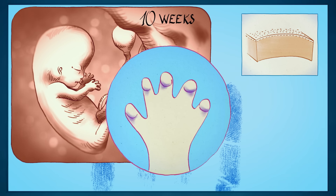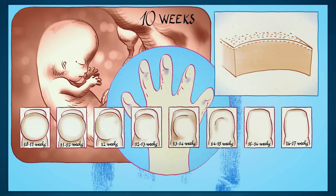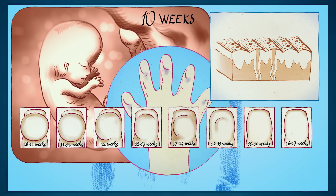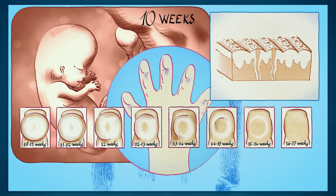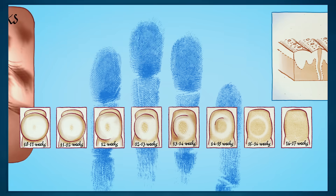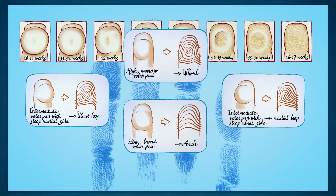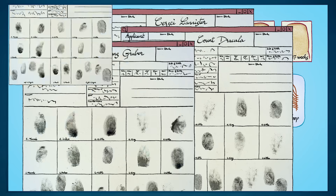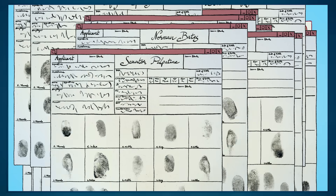At around ten weeks, deeper layers begin to grow faster than the upper layers, causing the pads to buckle and fold. This folding is guided by genetics and environmental factors, and continues over the next several months. Scientists have yet to fully understand the exact environmental factors at play, but it's their randomness that leads to the formation of unique fingerprint patterns.